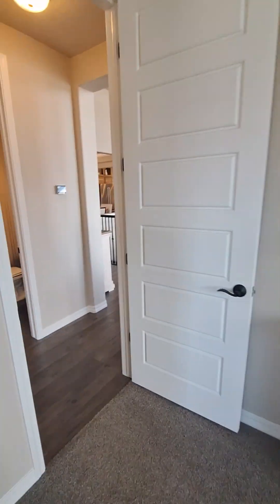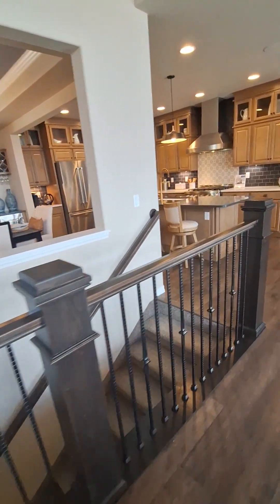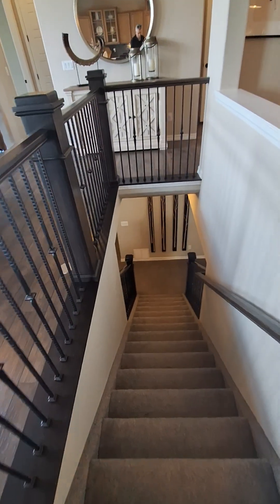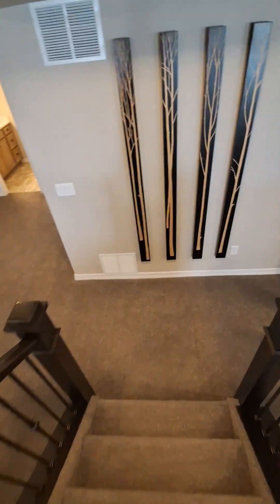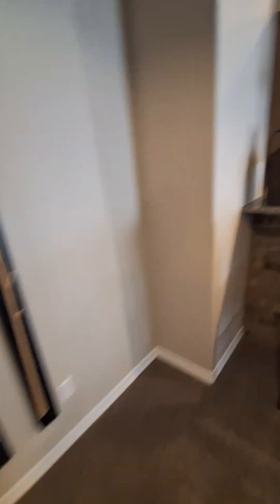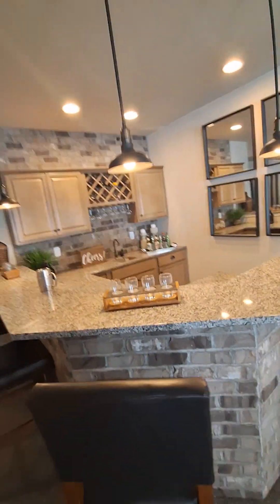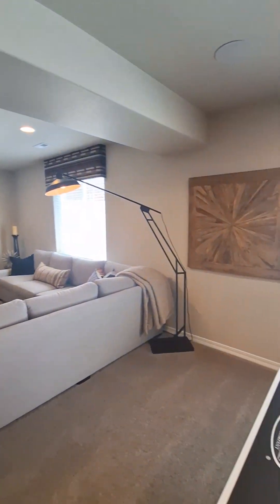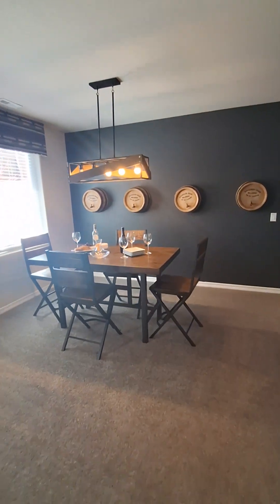Now we're going to go downstairs real quick. They have a wet bar down here — don't know if we need it, but it's nice. The rec area, I would imagine — it's pretty big. A wine cellar, cute.